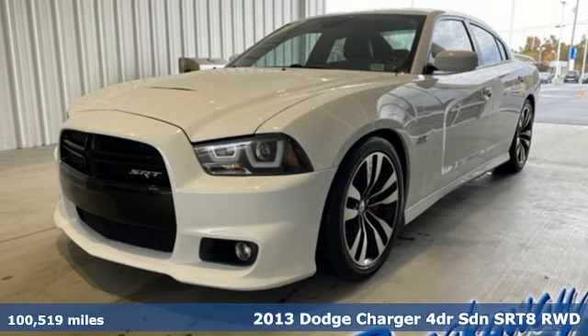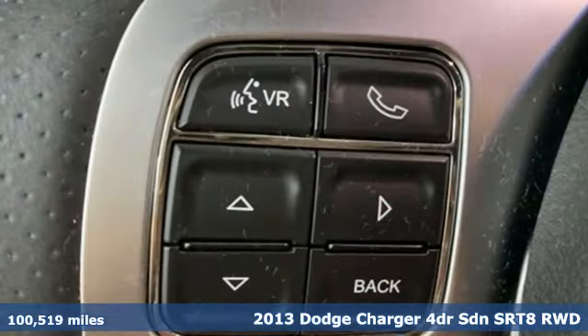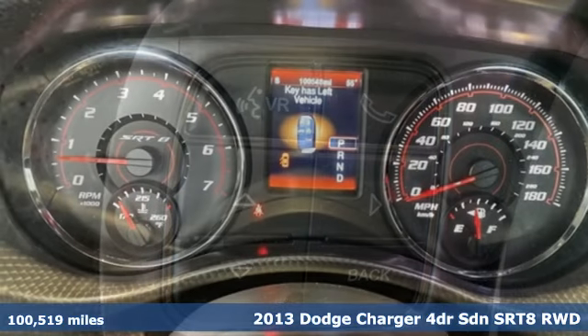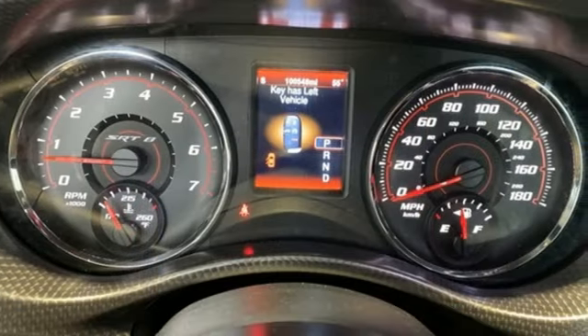It's a 2013 Dodge Charger. Get ready to unleash raw power from a car that's always turned heads, and get ready for an impressive combination of features.